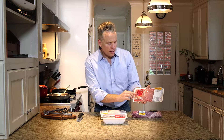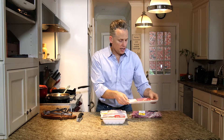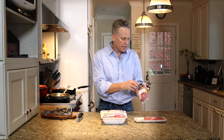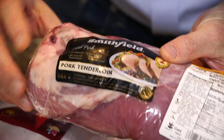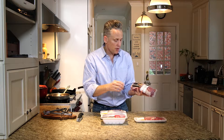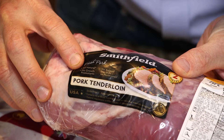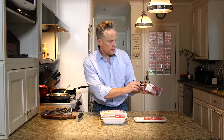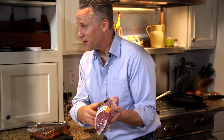This pork product also has an 'all natural' claim — again, no meaning when it comes to antibiotic use. This one has a few claims: 'all natural,' 'no growth promotants' — so they don't use antibiotics to make animals grow faster, but they can use them for any other purposes. It also has a claim that says 'no added steroids or hormones,' and if you follow the footnote it actually says they're not allowed to by federal law.